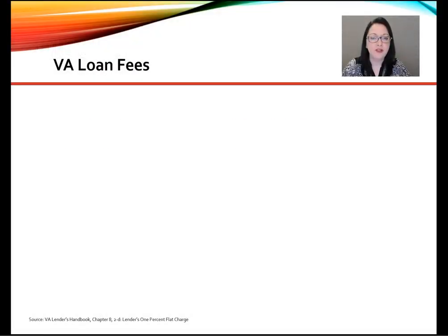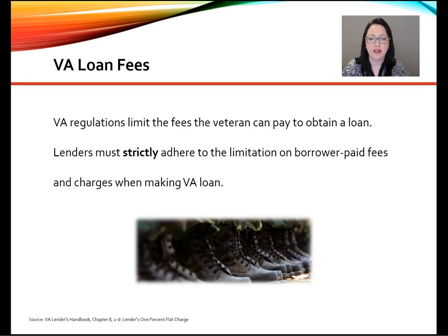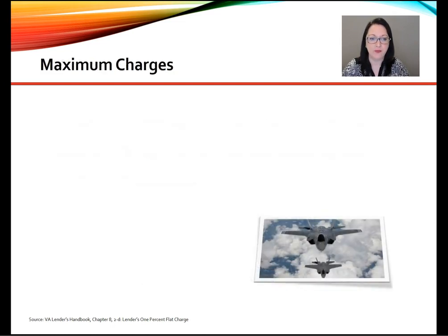When it comes to fees to the borrower, VA regulations limit the fees the veteran can pay to obtain a mortgage loan. Lenders must strictly adhere to the limitation on borrower-paid fees and charges when making a VA loan. Here are the maximum charges calculations.